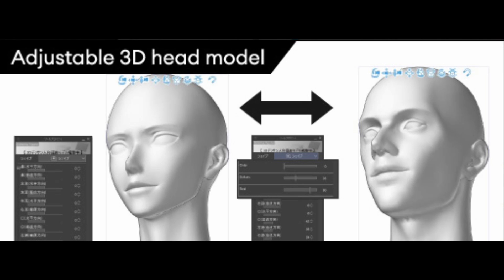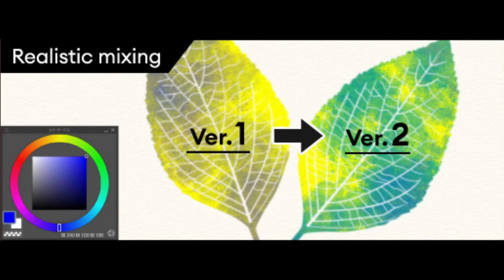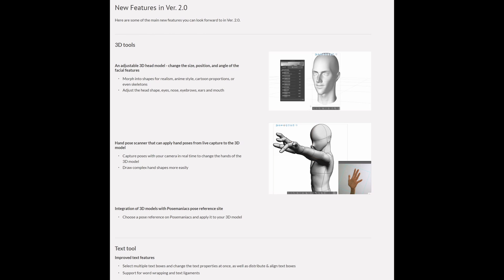There's also a new 3D head model with adjustable proportions — love to see it! Currently you need different models with limited tweaking options, so this is a very welcome feature, especially for webtoon artists. The last teaser is for a more realistic color mixing feature; they've already been making cool improvements in this area. On their homepage, additional teased features include a hand pose scanner that can apply hand poses from live capture to the 3D model, and an integration for Pose Maniacs, the pose reference site. The text tool improvements will allow selecting multiple text boxes, changing text properties at once, distributing and aligning text boxes, and support for word wrapping and text ligatures.